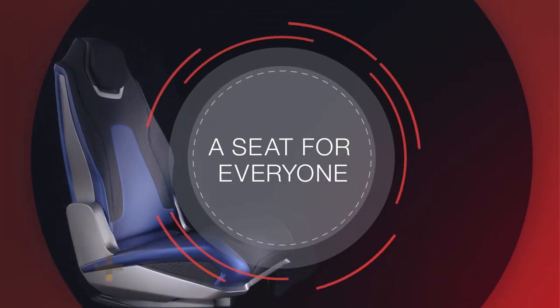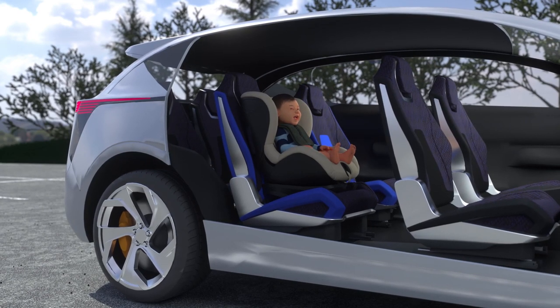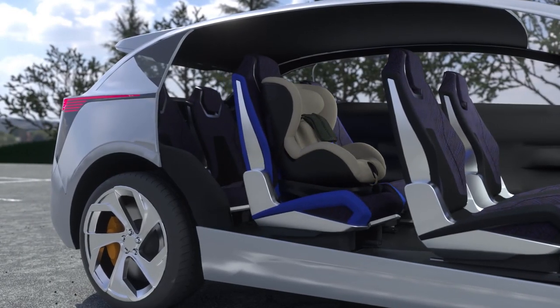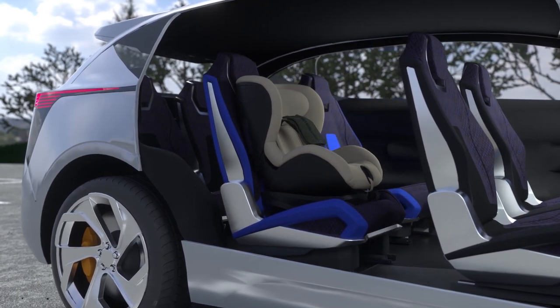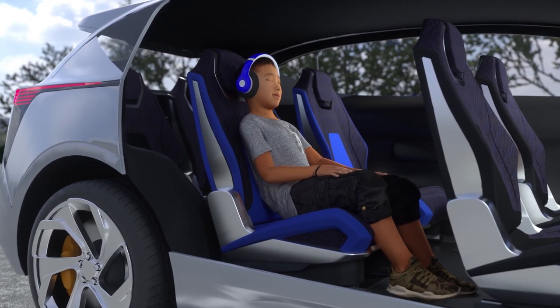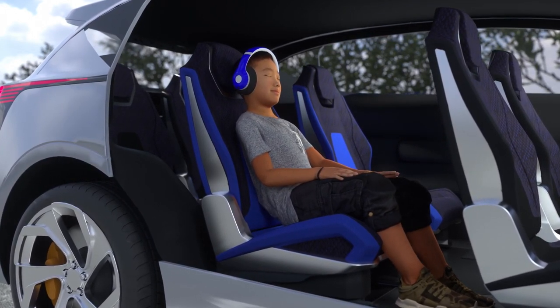A seat for everyone. This seat fits everyone, large and small. We continue to maintain the ability to pitch the seat forward without having to remove the child seat to get into and out of the third row. As your child gets bigger, the next-gen easy entry seat is cool and comfortable to sit in — so much, they may never ask to sit in the front seat.